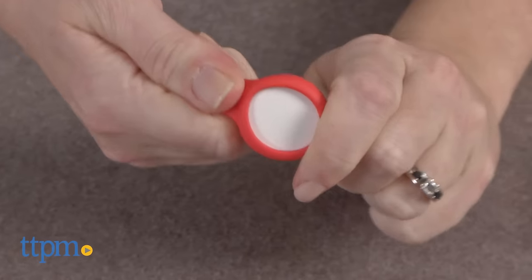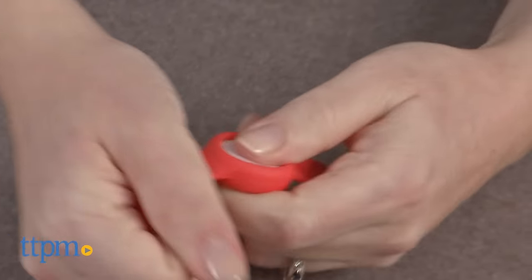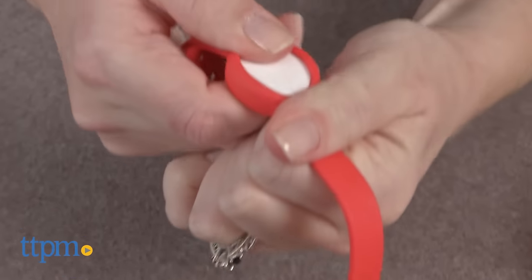Each Nobby tracker includes one large coin cell battery, and the trackers are very difficult to remove from the wristbands, which unfortunately you have to do to sync the tracker with the app, to customize the wristband or cap, or to change the tracker's battery.